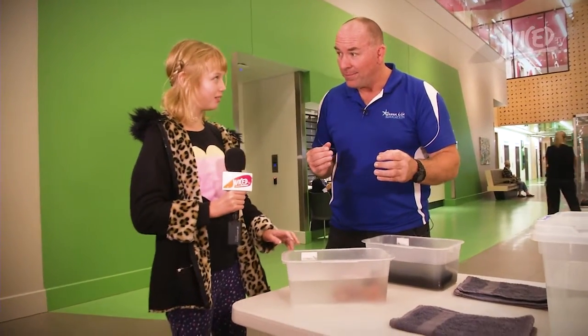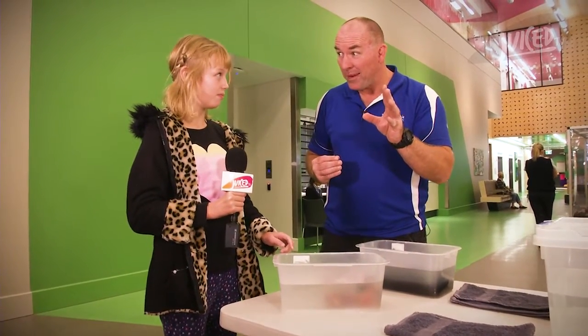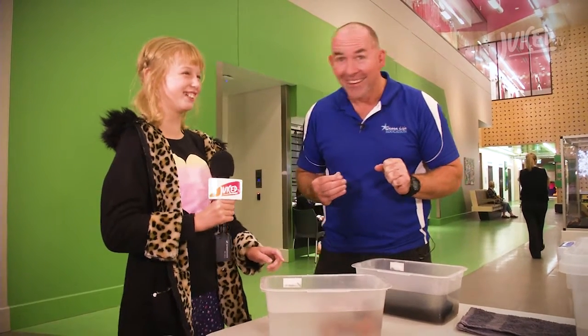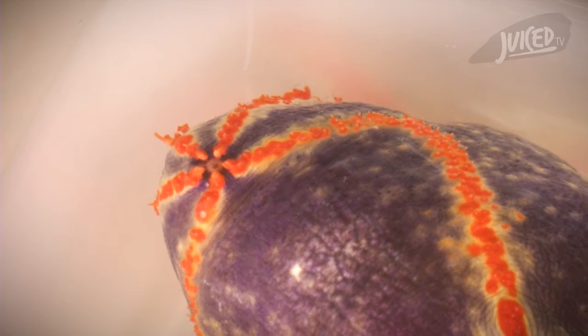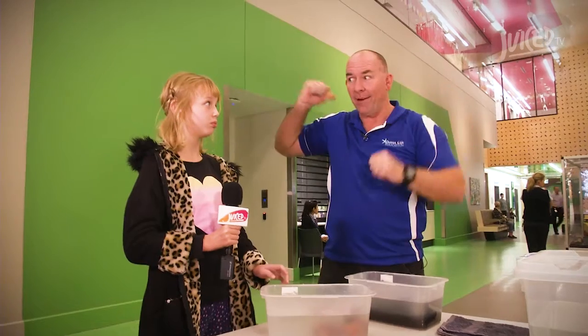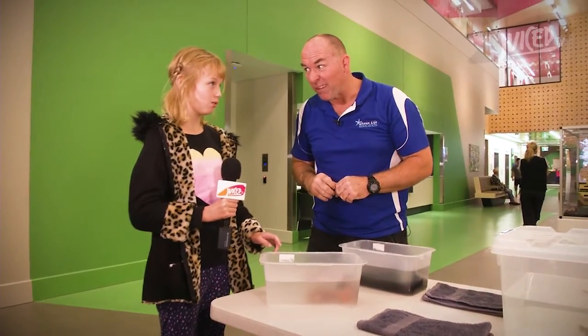Do you know what that means though? The sea cucumber's mouth is only for eating food. It means they breathe through their bottom. They breathe through their bottom — that's pretty strange. Because their mouth is only for eating food, the other end they go to the toilet but they also breathe through their bottom. I wonder what their breath smells like.